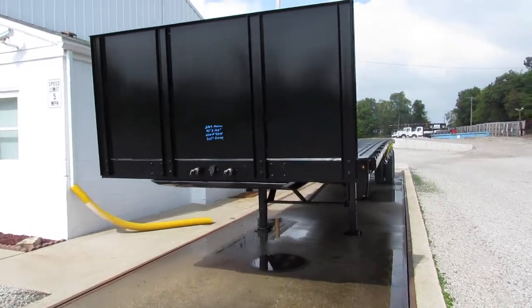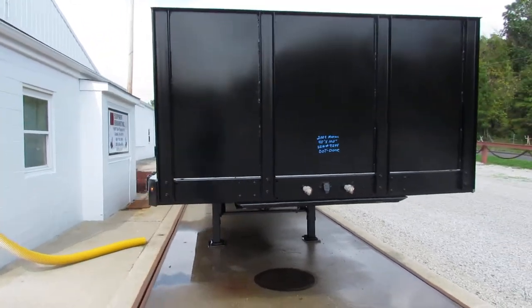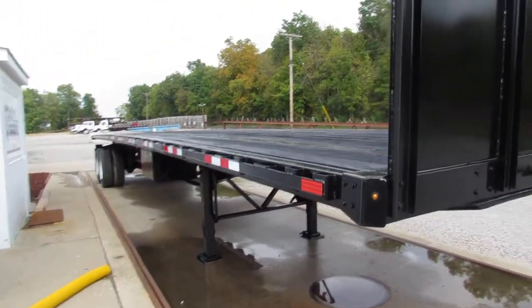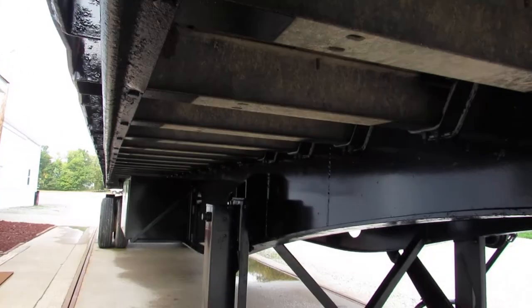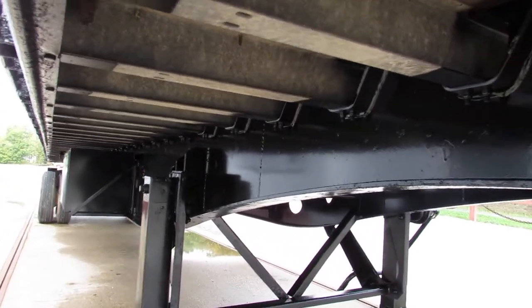Good afternoon and welcome to Equipment Remarketing. Today we're taking a look at a 2009 Manic 45x102. Folks, this is a steel wood deck with a unique feature: 5 inch aluminum joist running all the way through this unit.